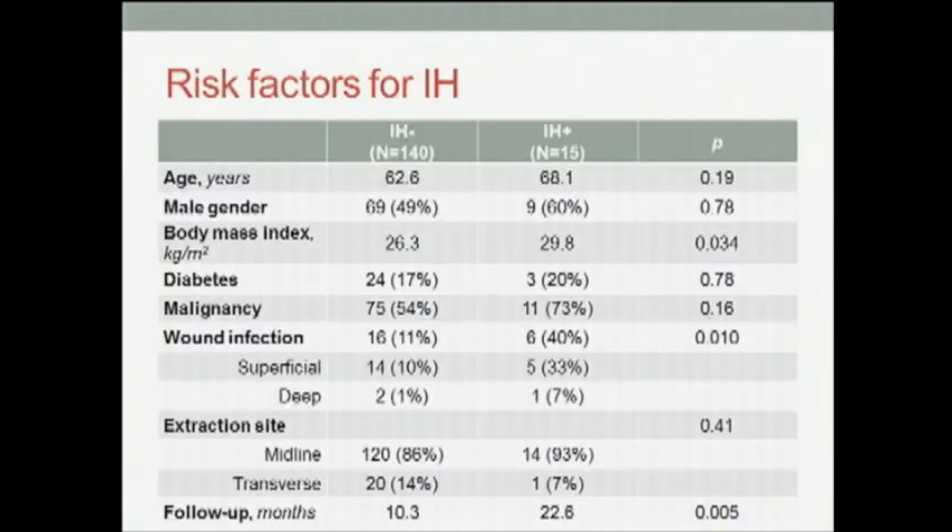We then performed a univariate analysis to identify risk factors for incisional hernia. We found that a higher body mass index, the presence of a wound infection, and longer follow-up were associated with incisional hernia, whereas age, gender, diabetes, and extraction site were not.